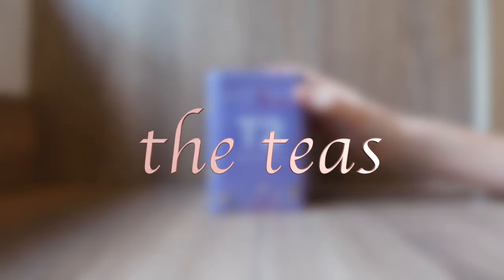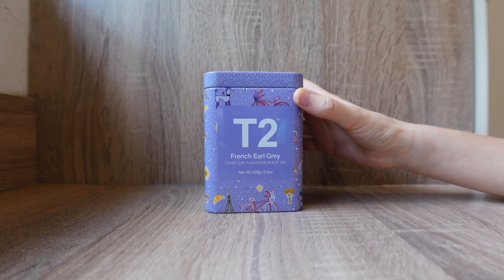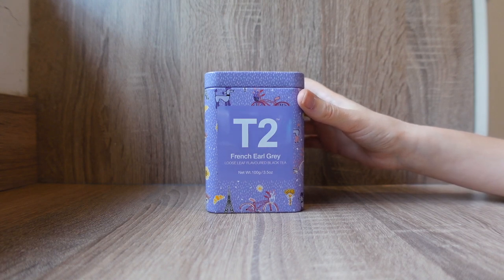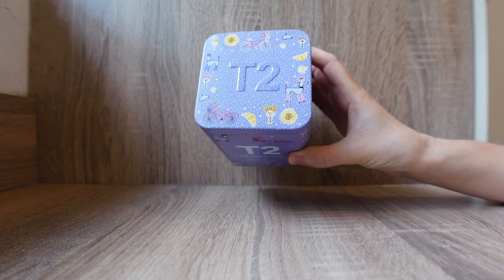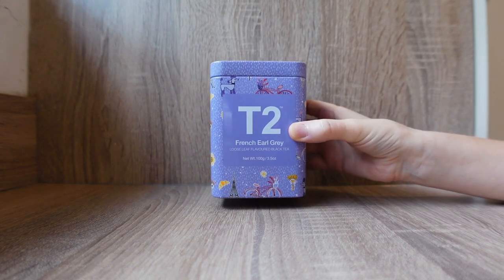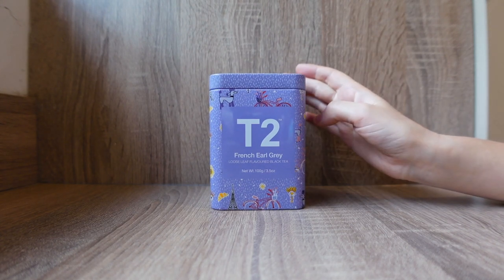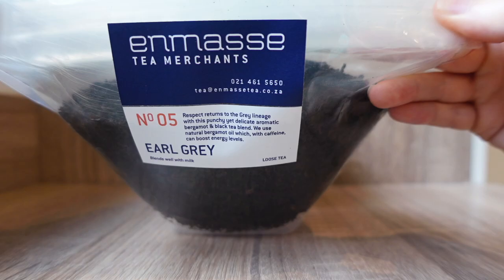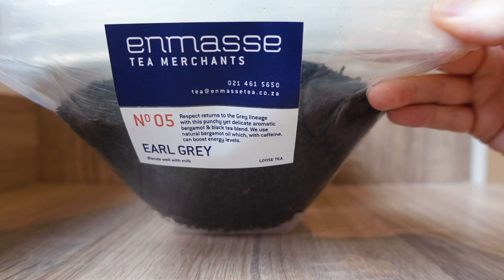Starting off with my favourite tea - this pot alas no longer contains it. Too French Earl Grey, it is stupidly expensive. However, I bought one lot of it once in order to own this gorgeous Parisian style little pot for my tea leaves, and I think this is the nicest tea I've ever had. This does still contain a really lovely tea though - it has inside it this Earl Grey which Tom and I bought from Cape Town in South Africa.